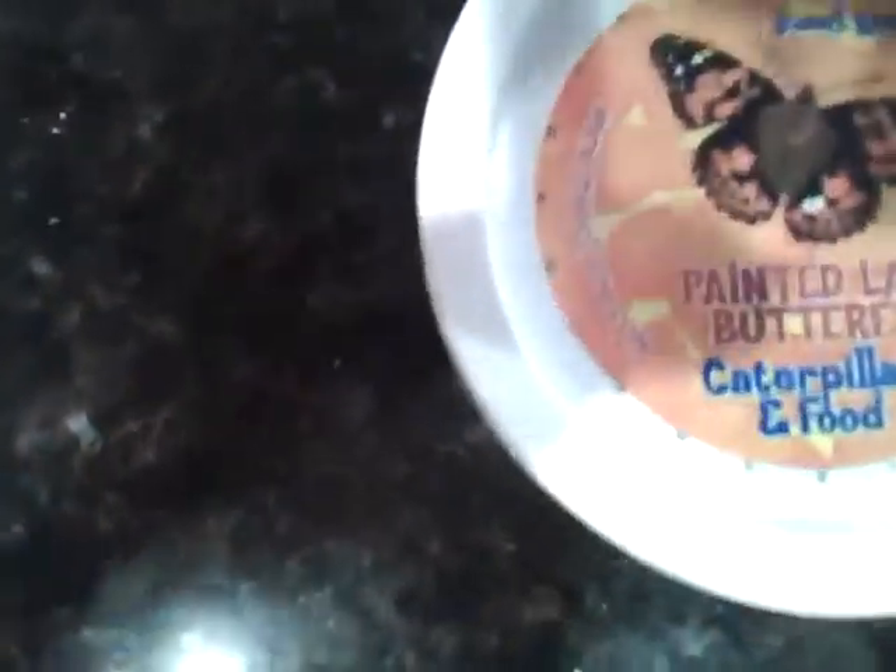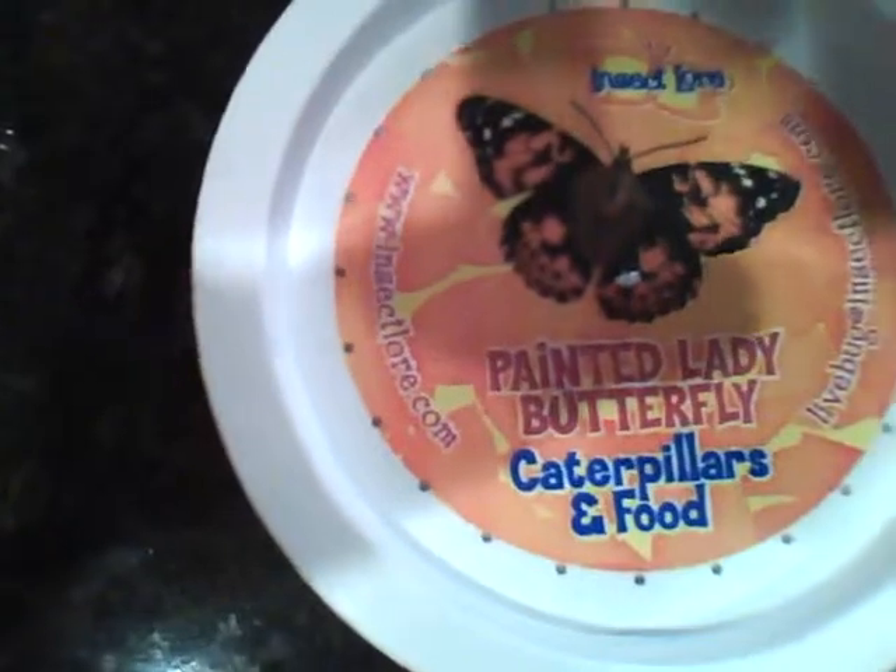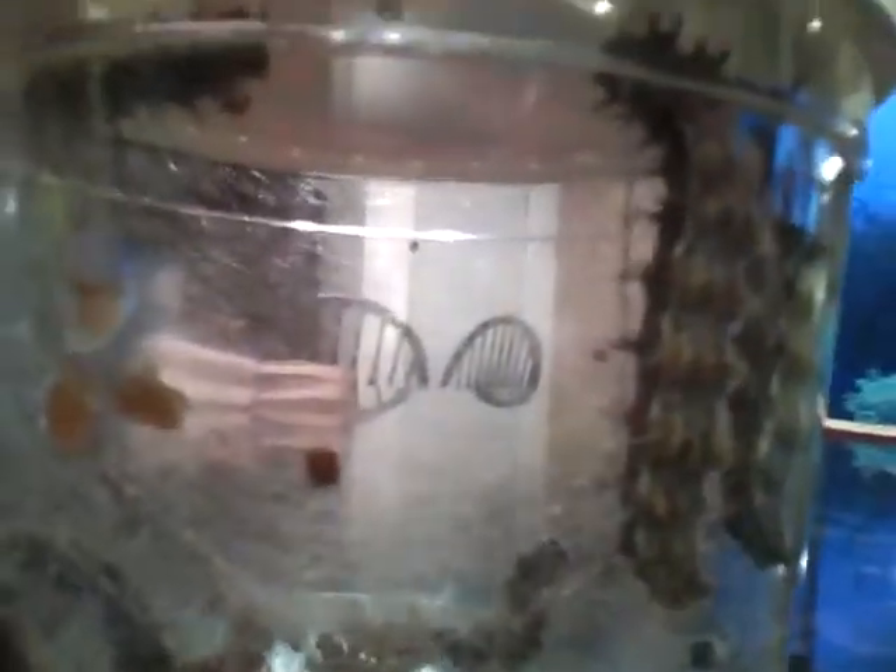We're growing painted lady butterflies from Insect Lore. We've had these for about five days and they've gotten gigantic — here's my finger to give you an idea of how big they are. They used to be maybe a fourth of this size.